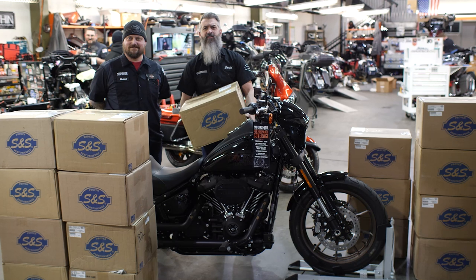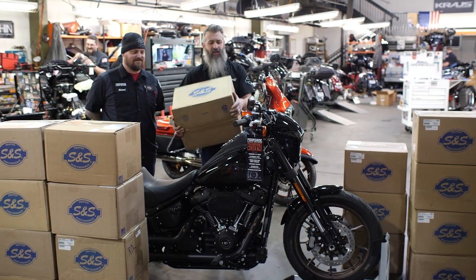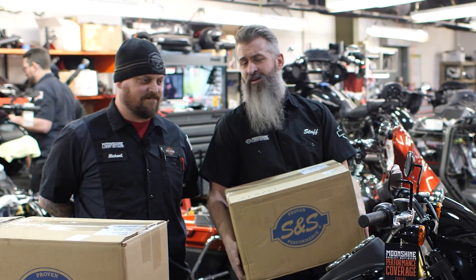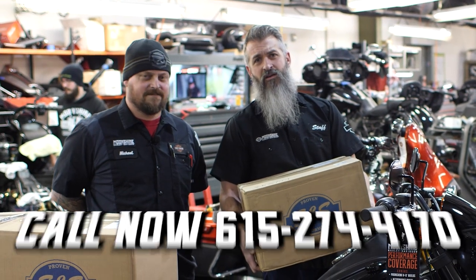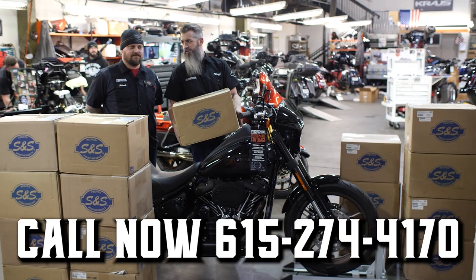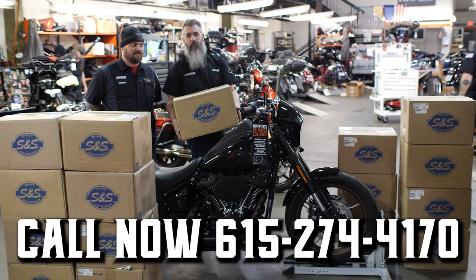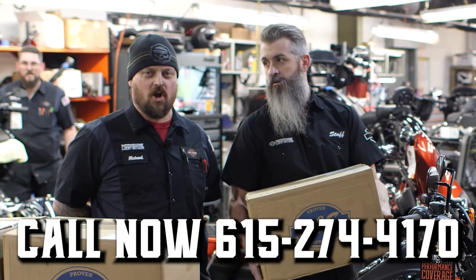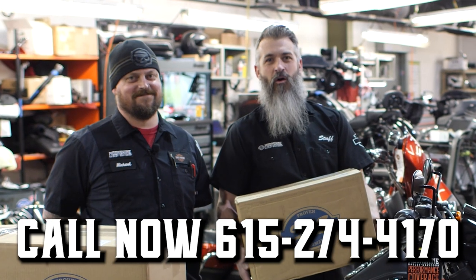We have a ton of these — we're not running out. Because we have a ton of these, we found a bunch of Lowrider S's because we like it. It's black. If you do want a silver one, I think we have one out of like 50 of them that we ordered that is silver. So if you want silver, call now — otherwise you get black. If you want black, call now. If you want horsepower, call now.